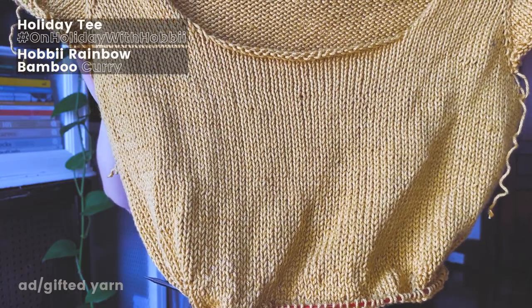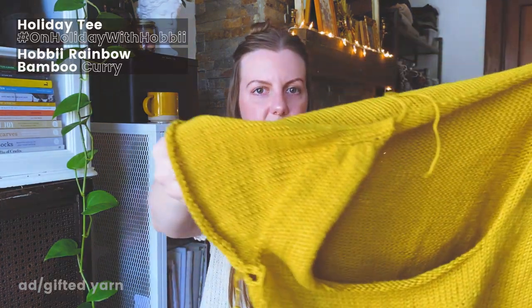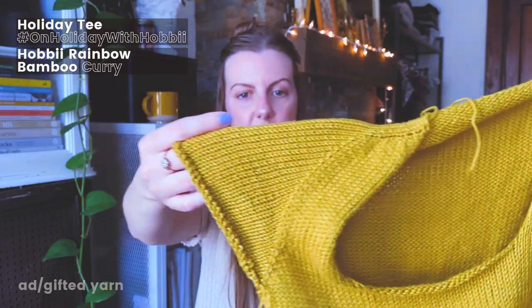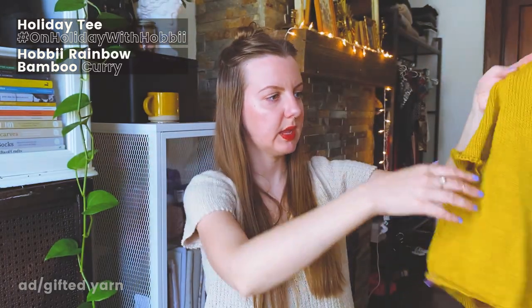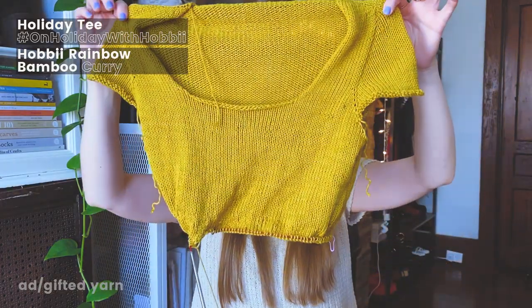I knit a number of swatches for this yarn and went up in needle size as big as I could go without it turning into a mesh — using a four millimeter needle, I think it looks pretty airy but still decent. I've employed my favorite construction techniques: a saddle shoulder and some contiguous sleeves, which is just my absolute favorite. There is a little bit of raglan shaping towards the bottom of the sleeve. I think this project is going well.